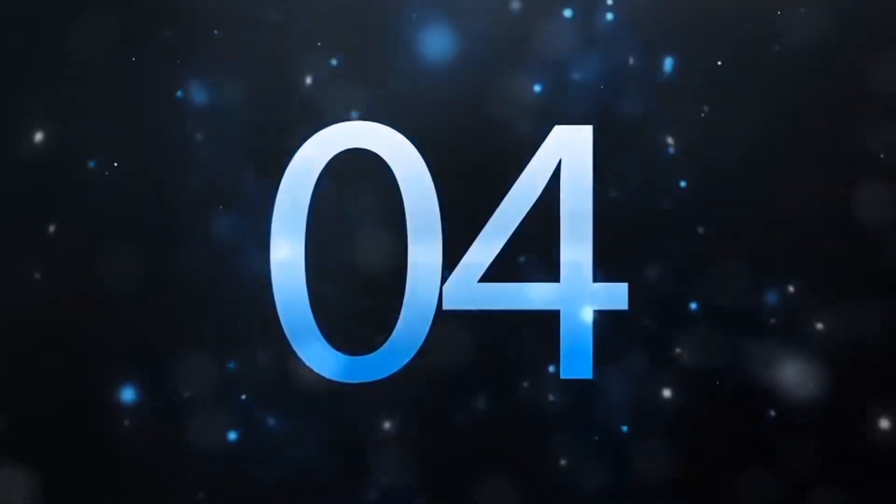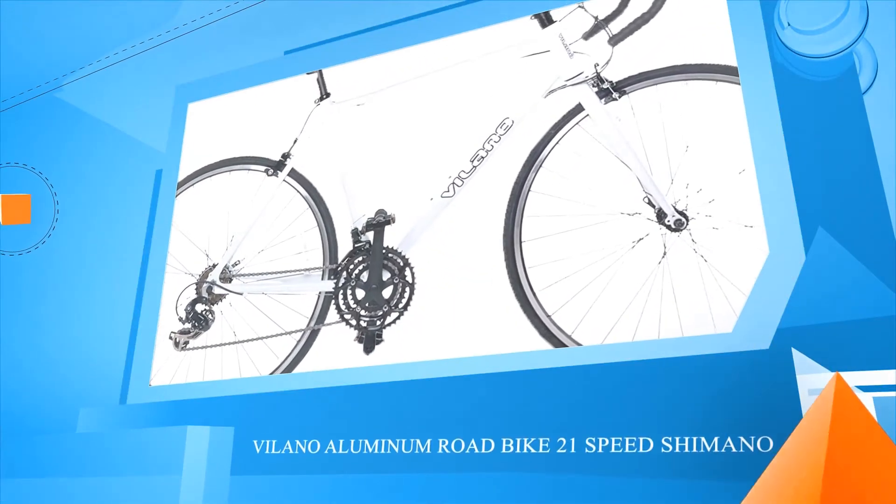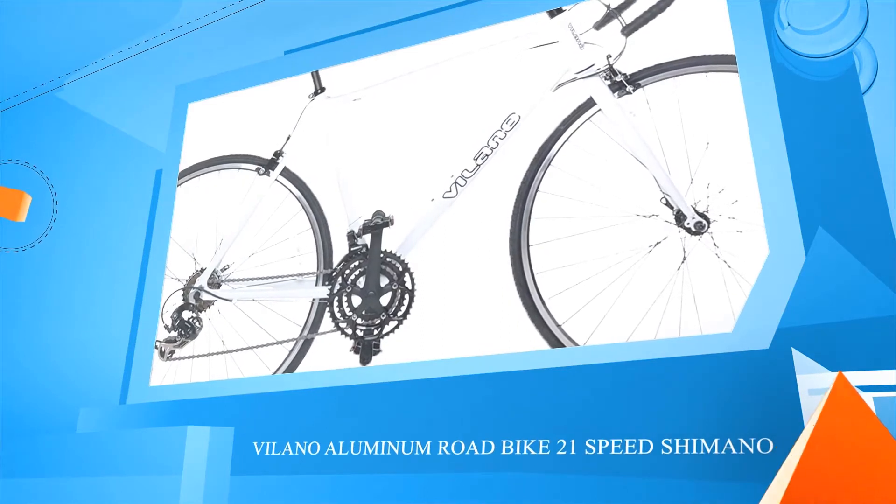Number four: the Lano aluminum road bike, 21 speed Shimano.